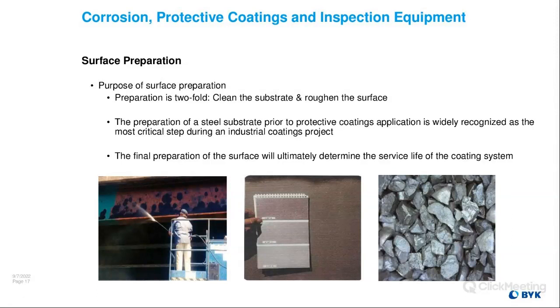We're going to talk briefly about surface prep and ambient conditions. The purpose of preparation is twofold: you're going to clean the substrate and roughen the surface to accept the coating system. Preparation of a steel substrate prior to coating application is widely recognized as the most critical step during an industrial coatings project. You can see a few pictures here — someone power washing to get soluble salts off prior to blasting, a visual standard in the middle to see if the blast meets specification — whether it's SP-10 or SP-5 — and a close-up of angular grit on the right. The final prep of the surface will ultimately determine the service life of the coating system.